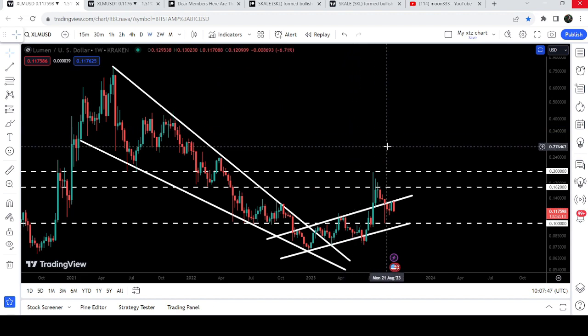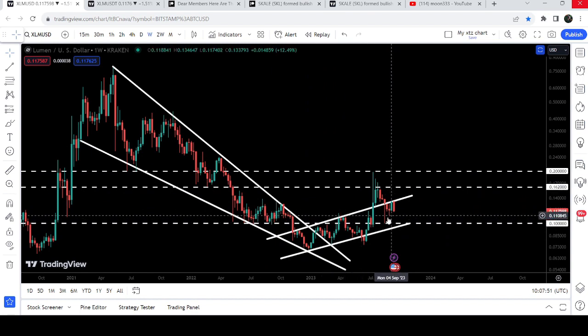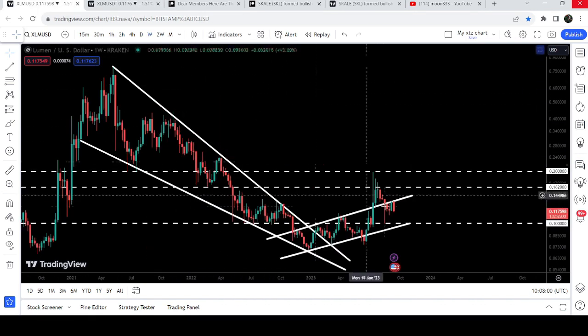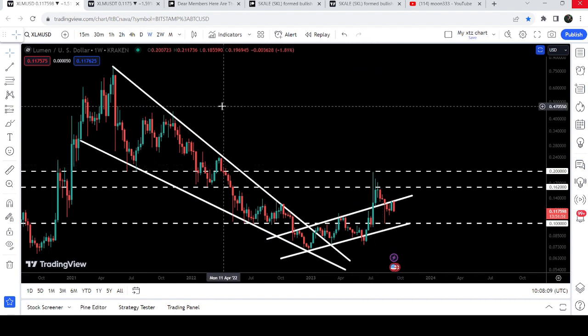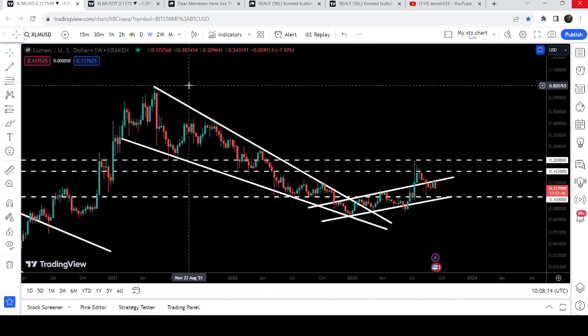If we take a look at the weekly time frame chart, you can see that Stellar has re-entered the same up channel that was previously broken out. After that we had a nice pump but got rejected by the 20 cents long-term resistance. After this breakout from this down channel, there is a probability that soon we may also break out once again the resistance of this up channel and try to break out the resistance of 20 cents as well. The final target for the previous breakout from the falling wedge pattern is approximately between 80 cents to one dollar.